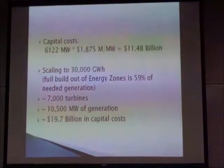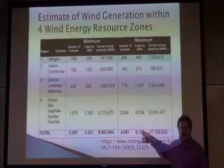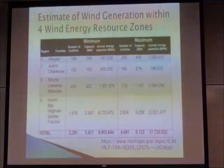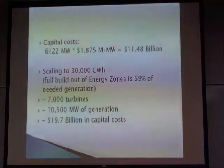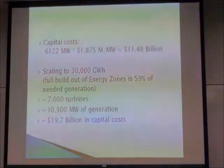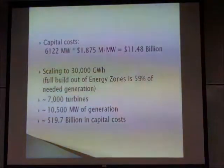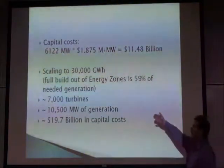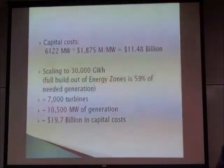If you look at how much it would cost — going back, there's 6,100 megawatts, so that's how big of a generation you're going to need. I found a relatively recent cost per megawatt for wind generation of 1.875 million dollars per megawatt. It comes out to a cost of 11 and a half billion dollars. And then, just doing a straight scaling to 30 gigawatt hours, you come up with an approximation that we would need about 7,000 turbines in Michigan — about 10,500 megawatts total.